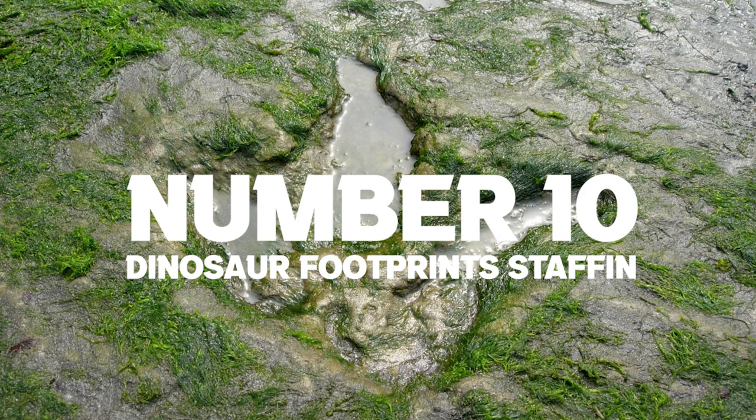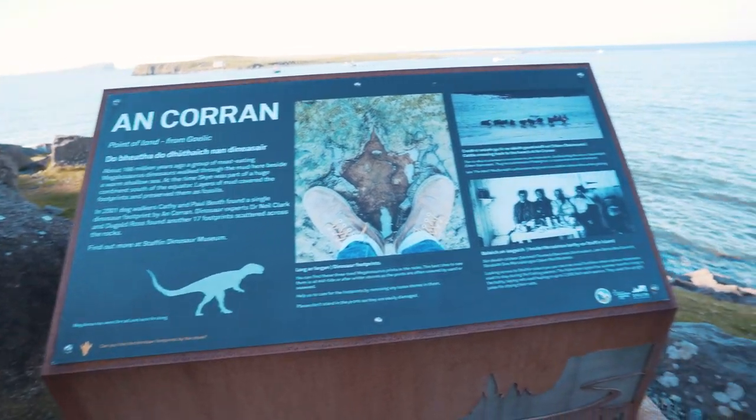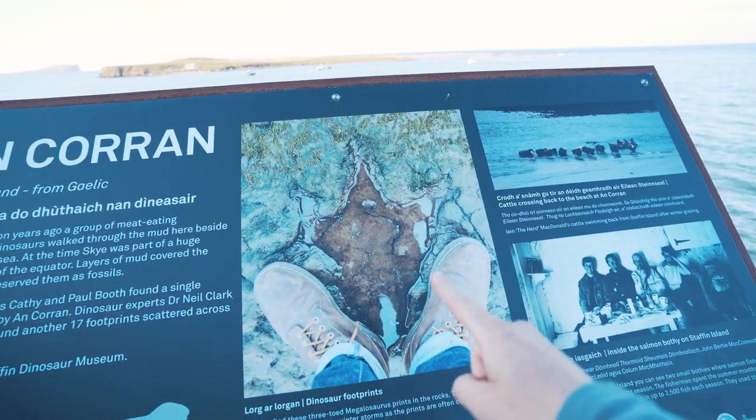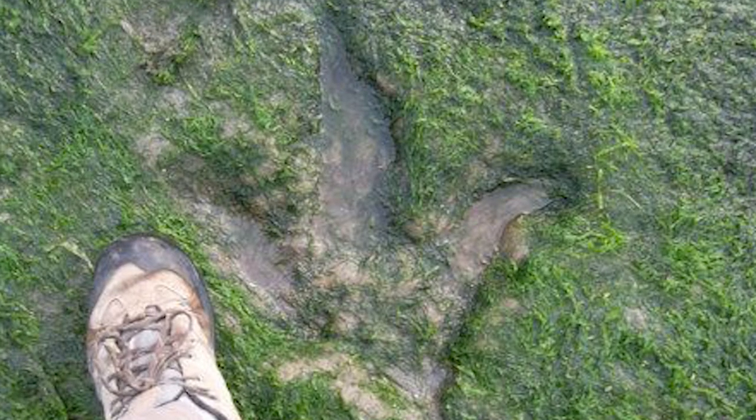Number 10: the dinosaur footprints at Staffin. This is where you can actually see fossils of dinosaurs and their footprints. I don't think I'm going to find them today because I've come when it's high tide and they're kind of in the rock pools. But apparently 166 million years ago there were dinosaurs here — incredible.